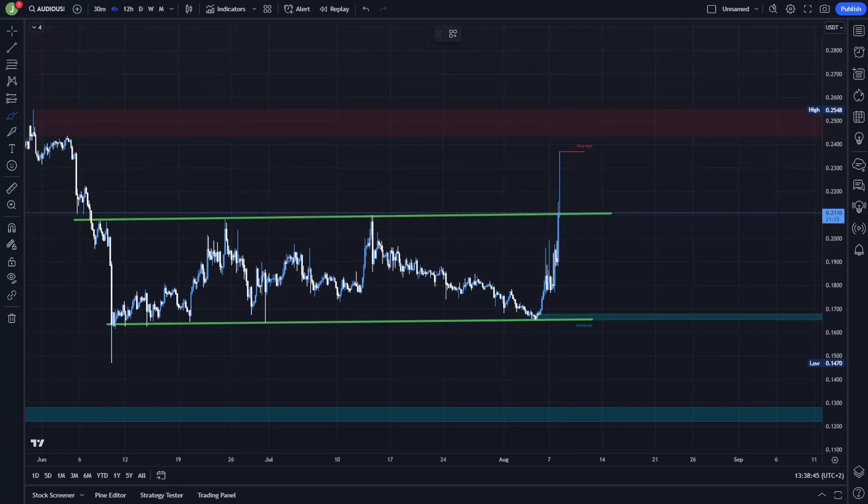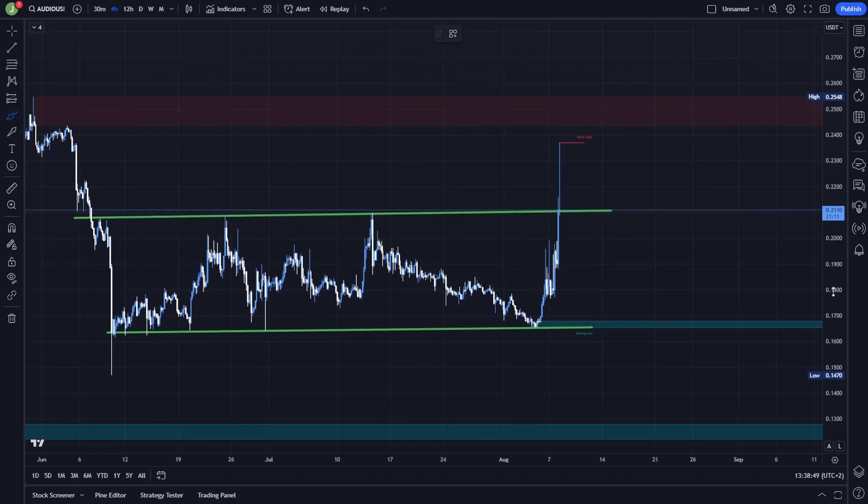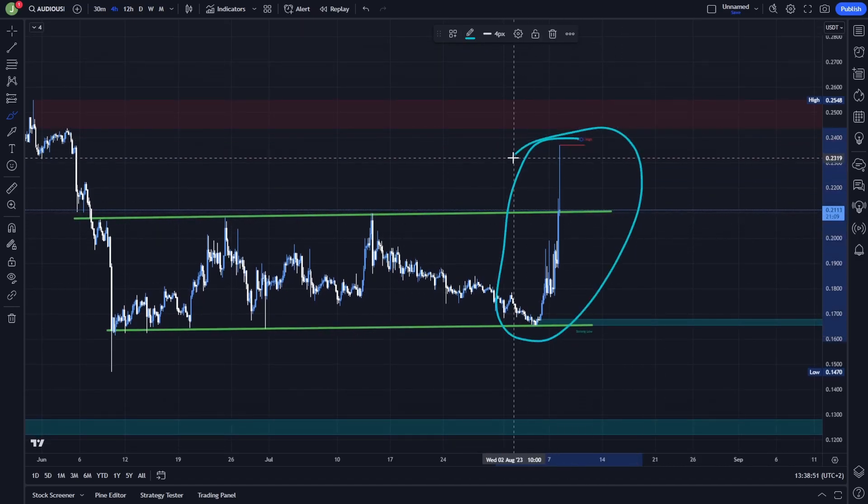What's up everybody, welcome to a new video. Today we will take a quick look at Audio because this coin is currently pumping like crazy. In this video I will show you some trading setups that I'm currently watching, so if you are interested, watch this video to the end.